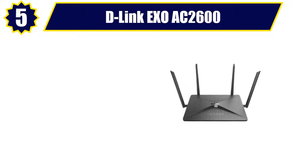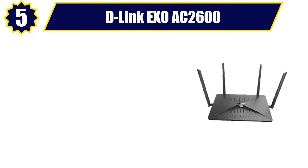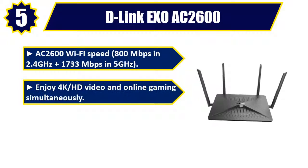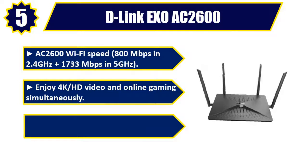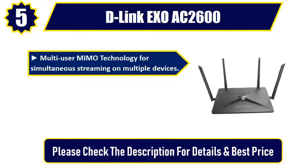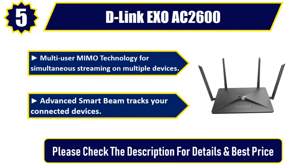Number 5: D-Link XO AC2600. AC2600 Wi-Fi speed — 800 megabits per second in 2.4 gigahertz plus 1733 megabits per second in 5 gigahertz. Enjoy 4K HD video and online gaming simultaneously. The dual-core processor gives you powerful wired, multi-user MIMO technology for simultaneous streaming on multiple devices. Advanced smart beam tracks your connected devices. Please check the description for details and best price.